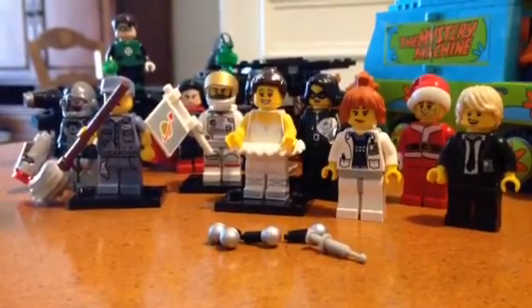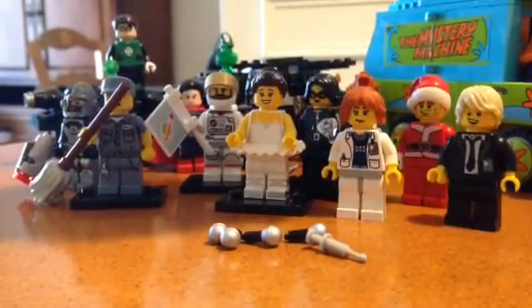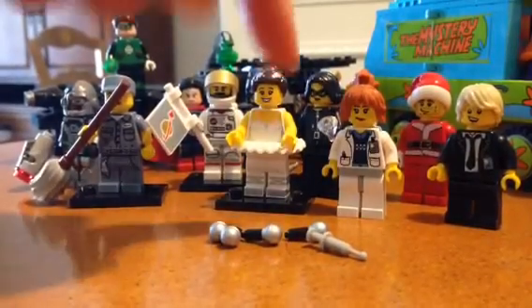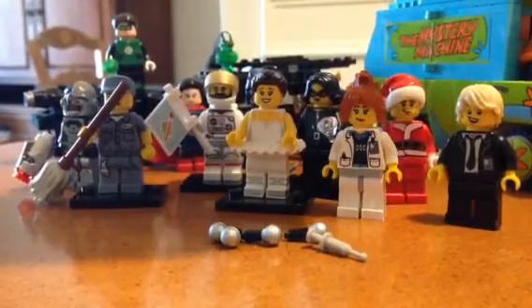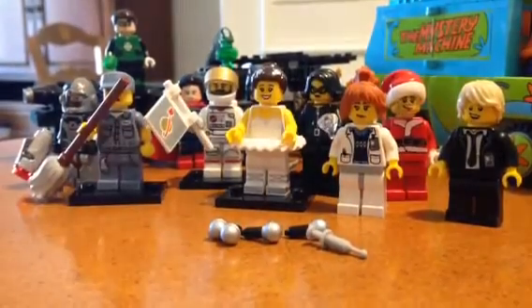And then also I made my own figures, three for $10. So I made myself a nurse, a Santa Claus, and an off-duty cop.